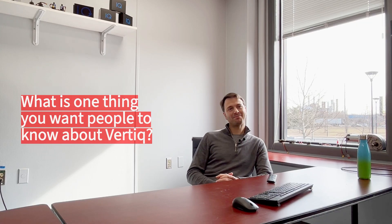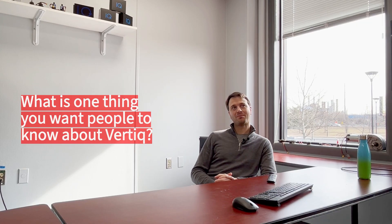What's one thing you want people to know about Verdick? So we try to make the best damn motors you can get. I did my PhD at the University of Pennsylvania under Mark Yim in Mod Lab and Grasp Lab. To do my PhD research, we needed more advanced motors that we couldn't get off the shelf. So I ended up making these motors and then commercializing them. And we don't want anyone else to have to reinvent the wheel the way I did.